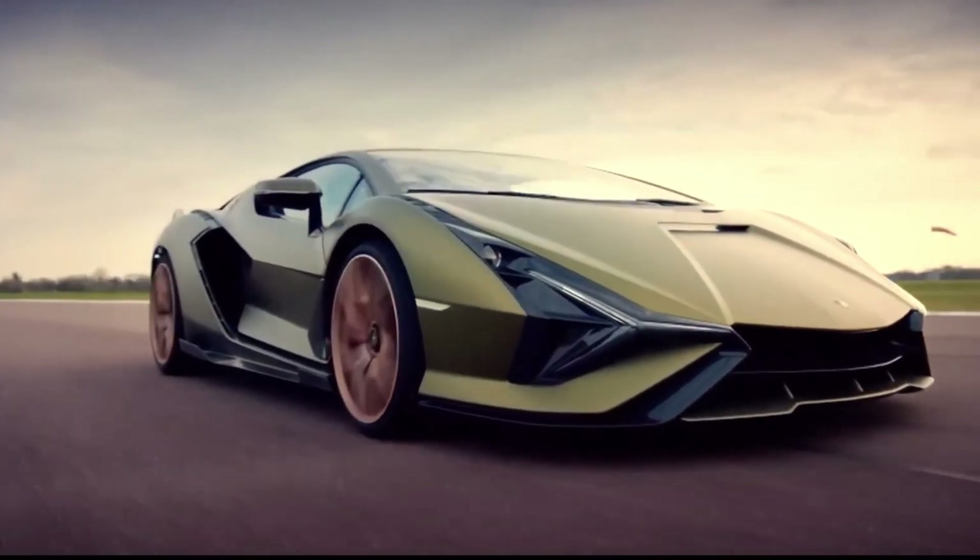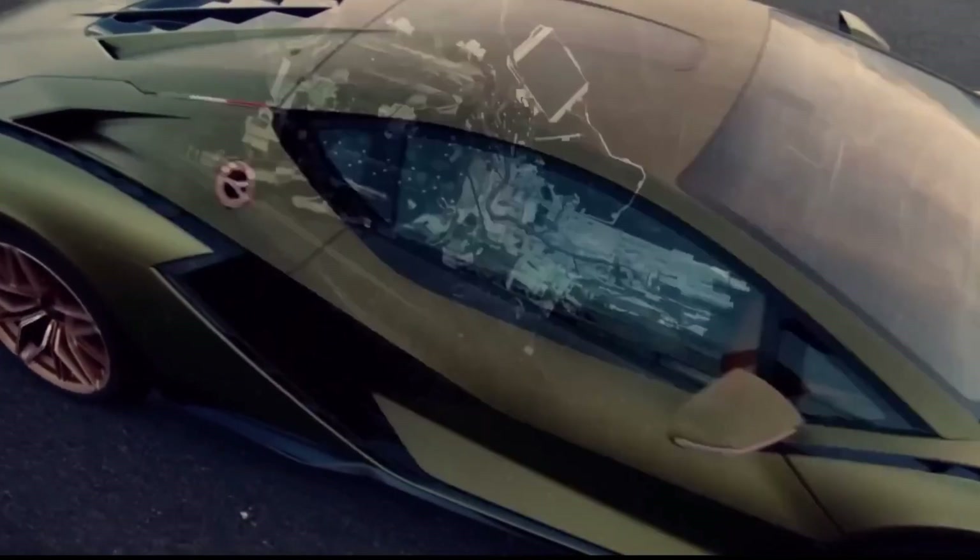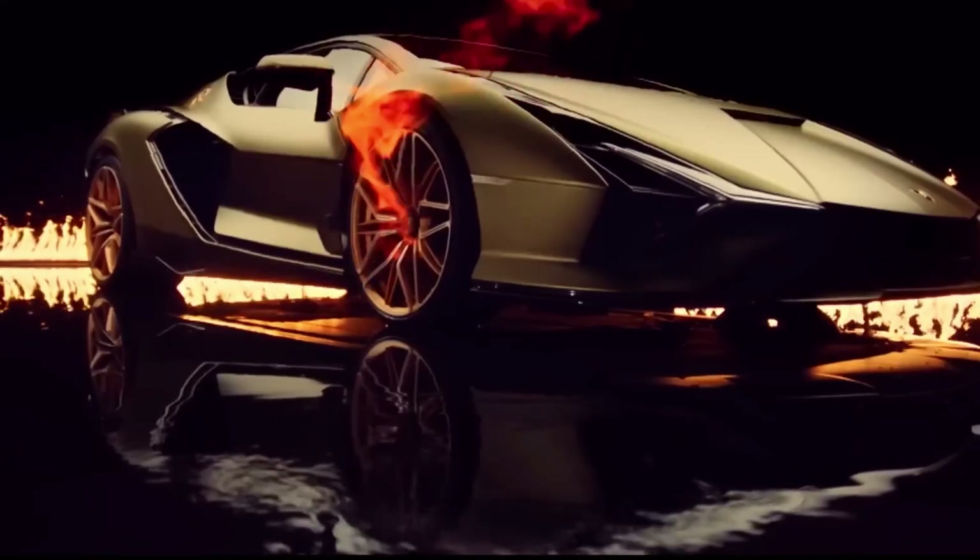A hybrid powerhouse awaits, blending a V12 engine with a supercapacitor for a performance that's as efficient as it is exhilarating. With a staggering 819 horsepower, this beauty rockets from 0 to 60 in a mere 2.7 seconds, ensuring each drive is a pulse-pounding thrill ride.